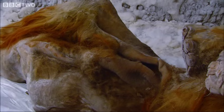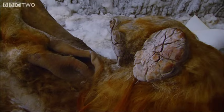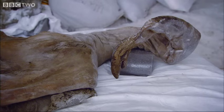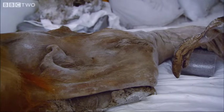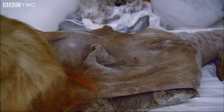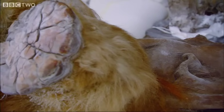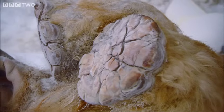From its size, it looks as though this mammoth was about three or four years old when it died. After thousands of years lying frozen in the ground, it's twisted and contorted. Now lying on its back, its head is flopped to one side and its legs stick up in the air. Its footpads and thick strawberry blonde hair are exquisitely preserved.